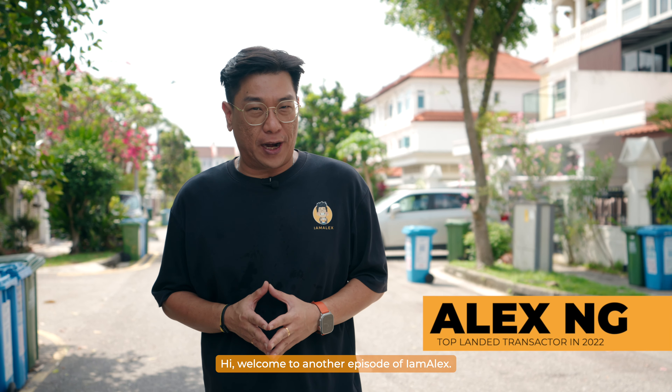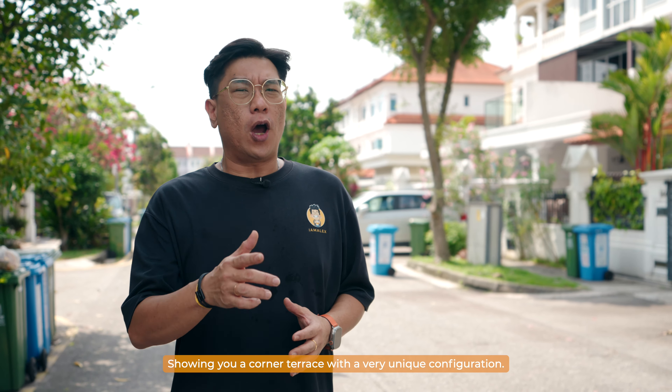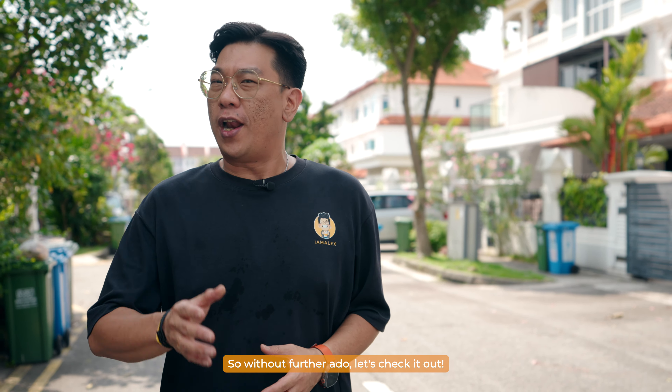Hi, welcome to another episode of I'm Alex. Today I'm showing you the East District 17. Here we are in Loyang Villa, showing you a corner terrace with a very unique configuration. Without further ado, let's check it out.